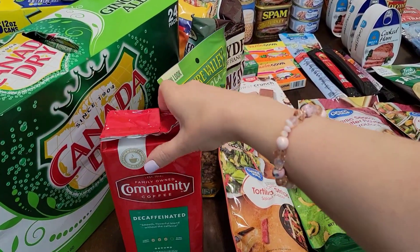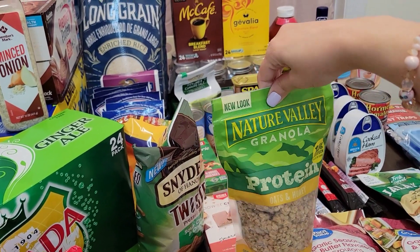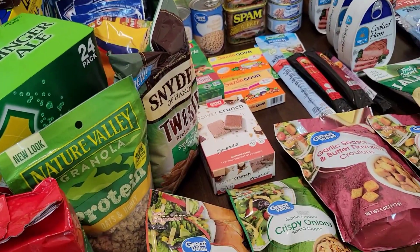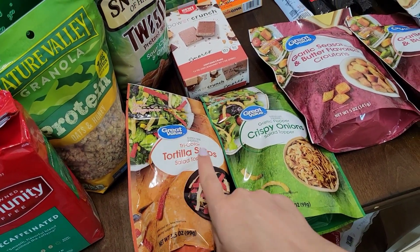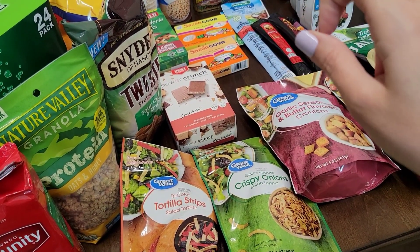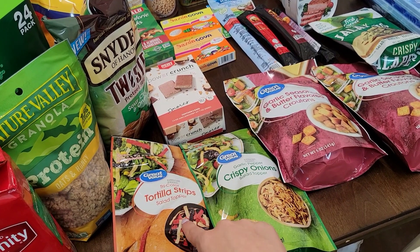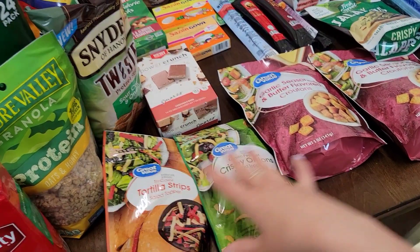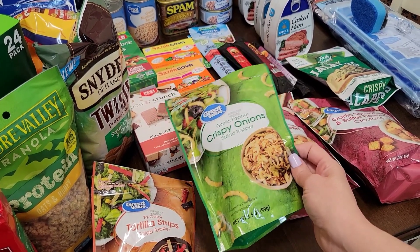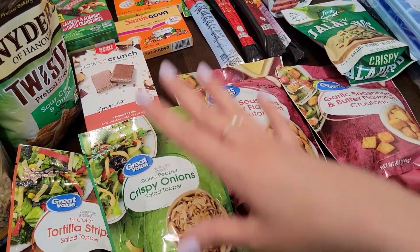The first thing I got was a large container of Community Coffee decaf. I got some Nature Valley granola protein oats and honey — this is so good in my oatmeal, that's really the only thing I put it in. I bought some tortilla strips for homemade chicken tortilla soup, but honestly I've been too lazy to cook it, so me and my daughter used them with the Campbell's chunky chicken tortilla soup instead. I also found garlic pepper crispy onions — a salad topper I've never tried before. We love salads and like crunchy stuff in them, so we're gonna give that a try.